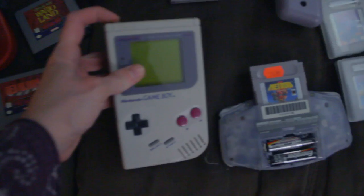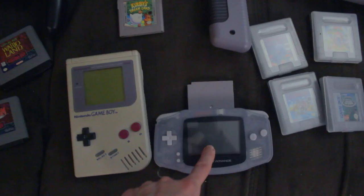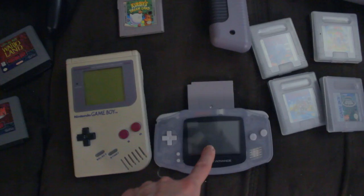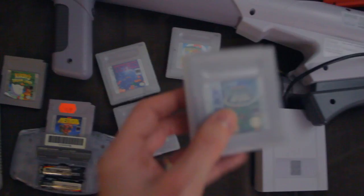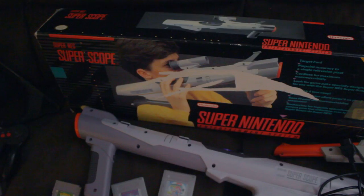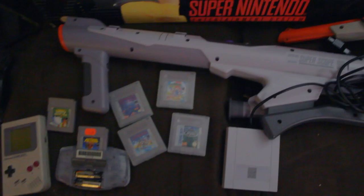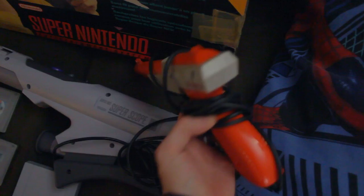I have the original Game Boy, which totally still works — it's awesome. I also have the GBA, the one where the screen doesn't light up. I bought this just before the ones with light-up screens came out. I've got Kirby, Metroid, Tetris, Mario Land 1 and 2, and TMNT 2 — kind of a small collection for Game Boy, but I'm okay with that. I also have the Nintendo Super Scope, this badass bazooka, which has a limited number of games but I've recently bought a whole bunch. And I have the Nintendo Original Gun, which is fantastic — this is from my original set.